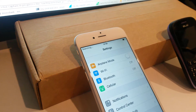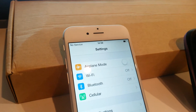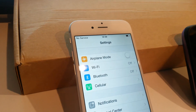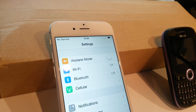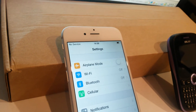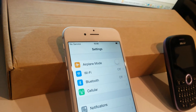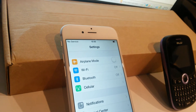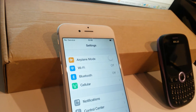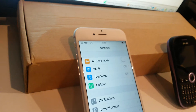First, we turn airplane mode off and wait for the iPhone to register to the LTE network. This might take a while. LTE registration succeeded.